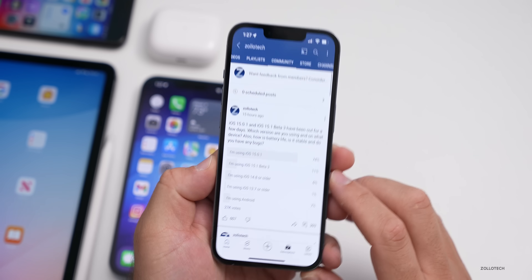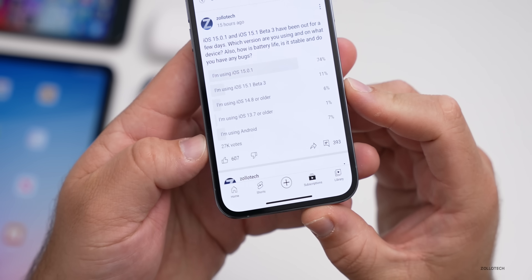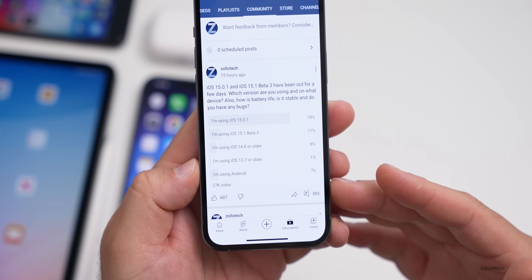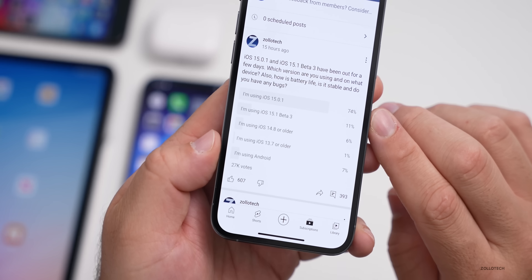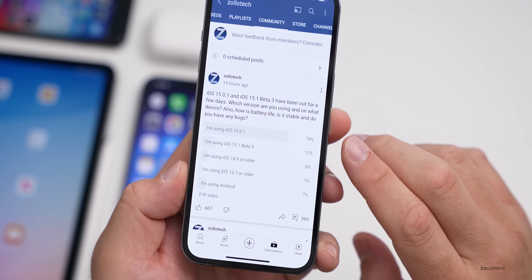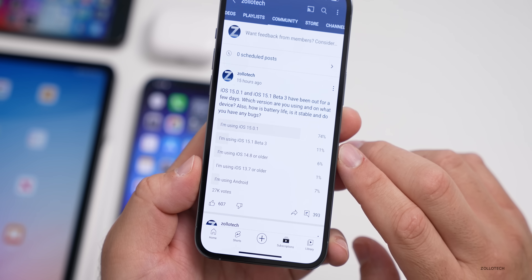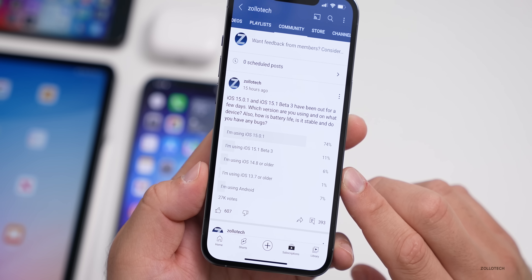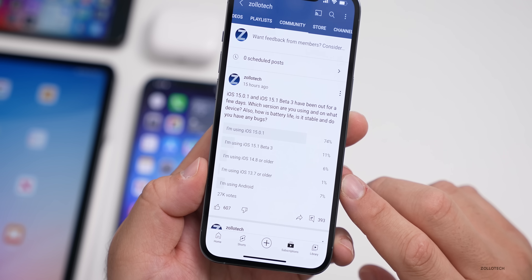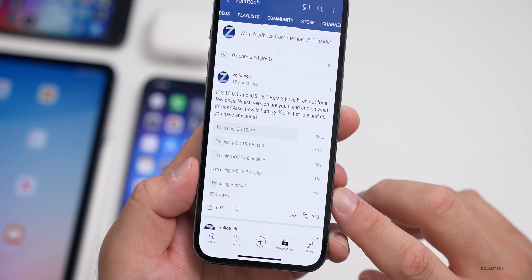At the time of this video there are now 27,000 votes — a thousand more since I started recording. 74% of you are on iOS 15.0.1, only 11% are on beta three, 6% are on iOS 14.8 or older, 1% still on 13.7 or older, and 7% are using Android. Thanks again for voting — this is where I get all the information for these videos.